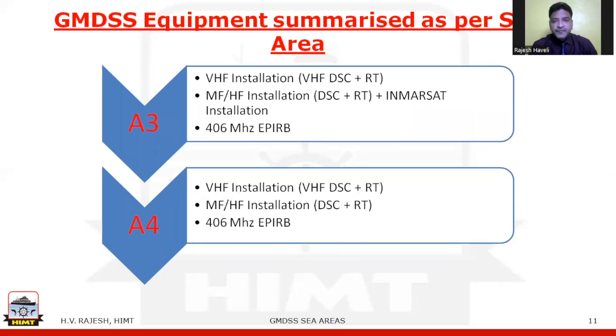For sea area A3, the vessel requires a VHF installation with DSC and radiotelephone, along with an MF/HF installation including DSC and radiotelephone, plus an INMARSAT installation. A 406 MHz EPIRB is also required. For sea area A4 — the polar regions — VHF, MF, and HF are required. INMARSAT satellite communications are not possible in this region, but a 406 MHz emergency position indicating radio beacon may still be used.